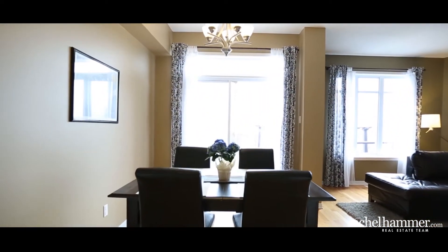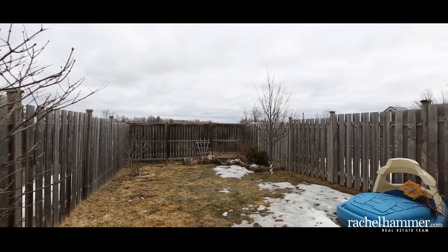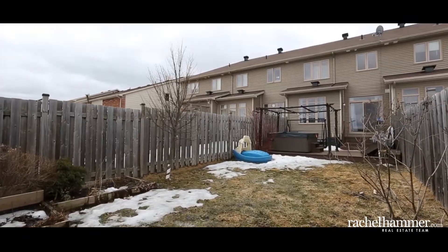From the kitchen area, step outside the patio doors and enjoy your fully fenced backyard with a new custom-built deck.